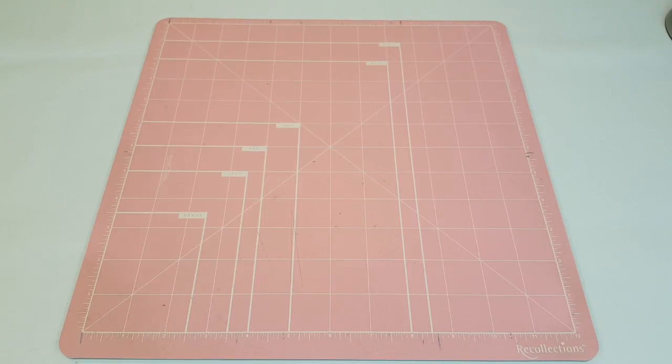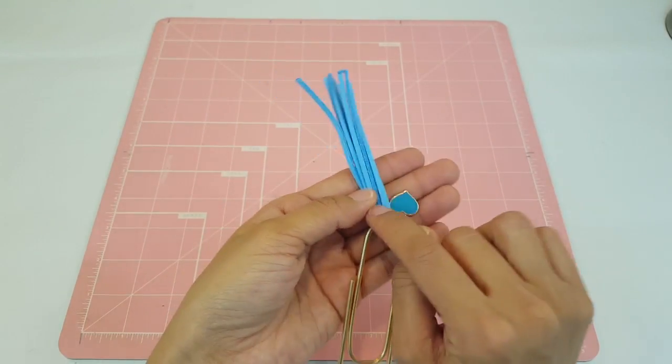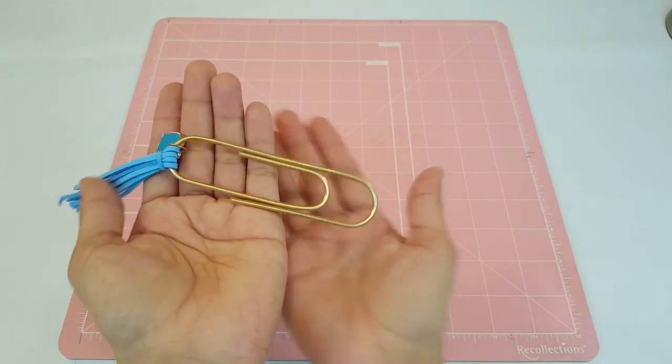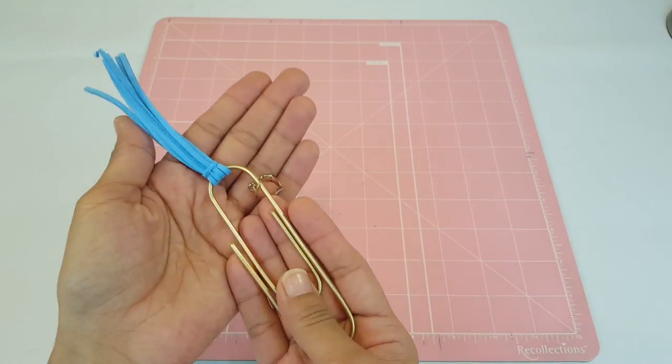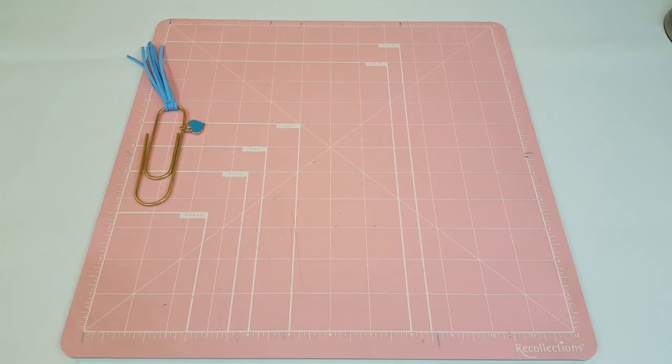The first thing I'm going to show you guys is this really cute jumbo paper clip and I love this — I'm going to hoard this for a really long time. It's blue, it has a blue heart and a blue tassel, and then the paper clip itself is gold. I absolutely love this.